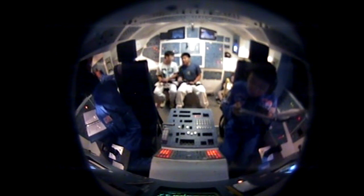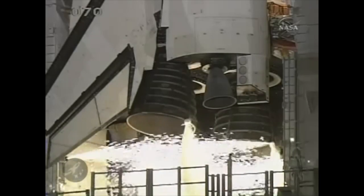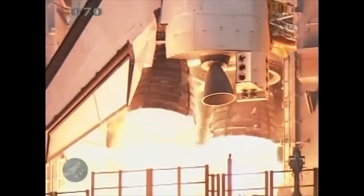Propellant fill/drain LOX OTBD close. Check. Commander to CAPCOM: LOX drain back complete. We're just trying to clarify — we're getting in trouble. Seven, six, throttle up 104%.